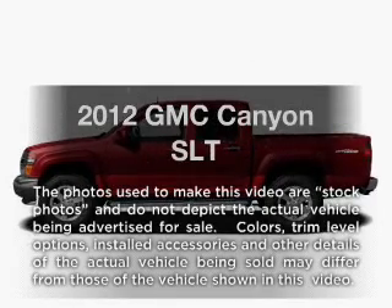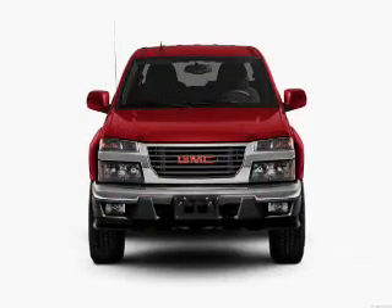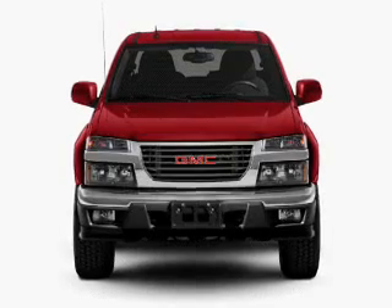Introducing the 2012 GMC Canyon. Everything you need under one roof with this great vehicle. With a powerful eight cylinder engine connected to a smooth shifting automatic transmission.